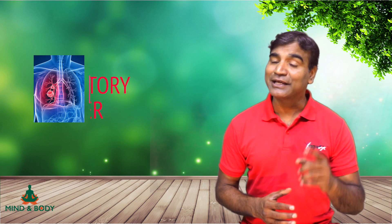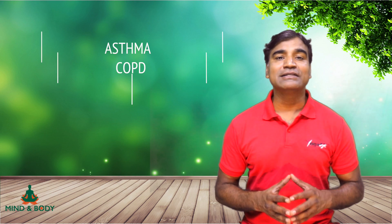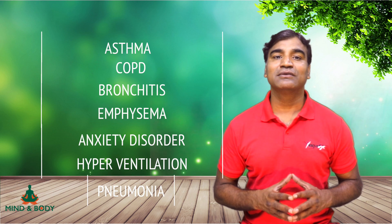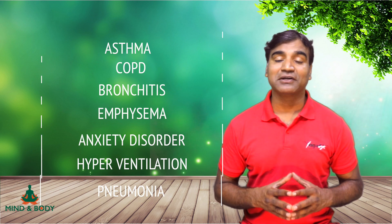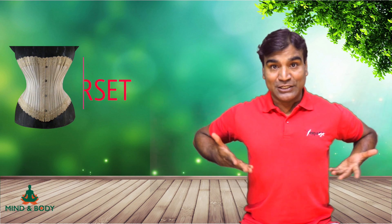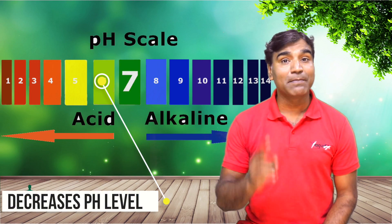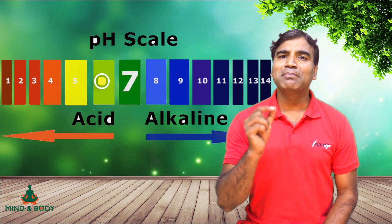Chest breathing often occurs in people with asthma, COPD, bronchitis, emphysema, anxiety disorder, hyperventilation, and pneumonia. It also occurs in people with beer bellies, pregnant women, women wearing corsets, or those who have had a very heavy meal. In most of these cases, they would be doing chest breathing. Chest breathing also decreases the pH level below 7 in the blood, making it acidic, which can result in various disorders of the body.